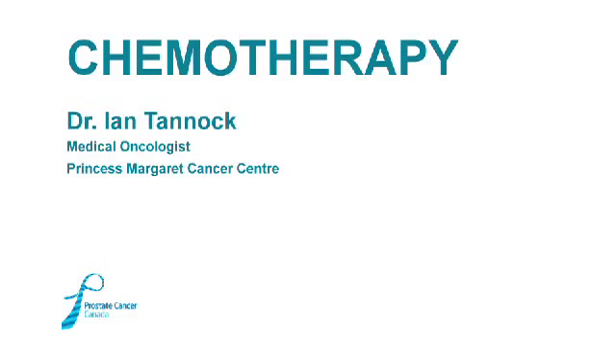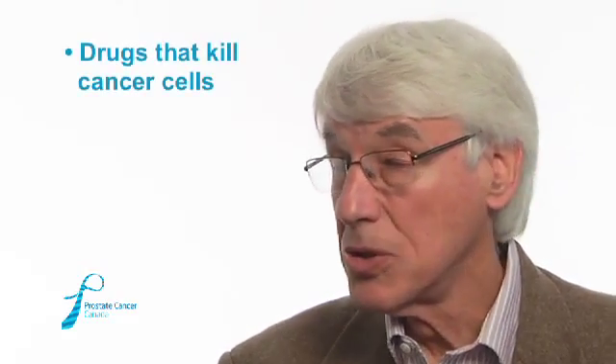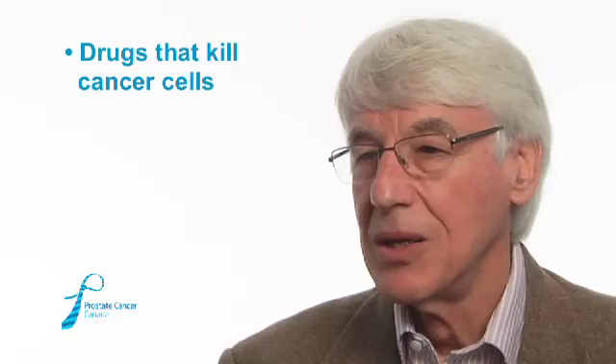Chemotherapy consists of a range of drugs given to try to shrink cancer or to improve the outcome of people with cancer. These drugs are less specific in terms of their action and often kill cancer cells because they are dividing and growing. They're used across a range of cancers, and we've found that some drugs are better for treatment of prostate cancer and have a higher chance of shrinking the disease and prolonging survival.